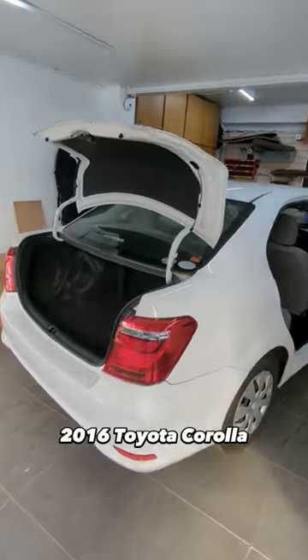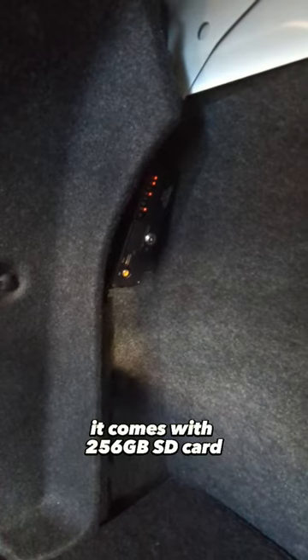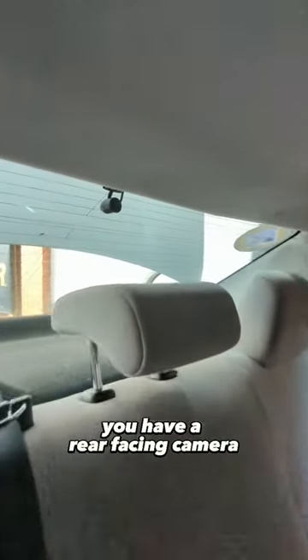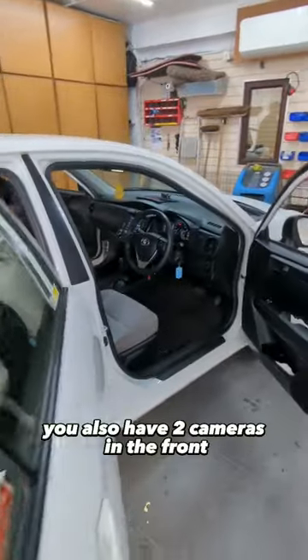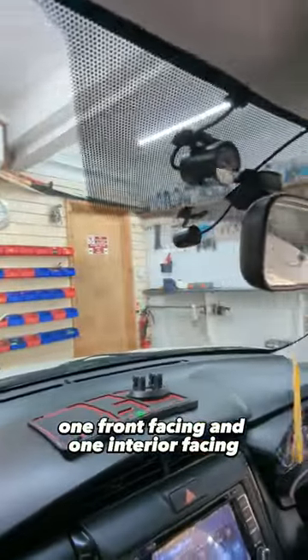Today we have a 2016 Toyota Corolla fitted with a DVR three-camera system. It comes with a 256 gigabyte SD card. There are two cameras in the front — one front-facing and one inward-facing.